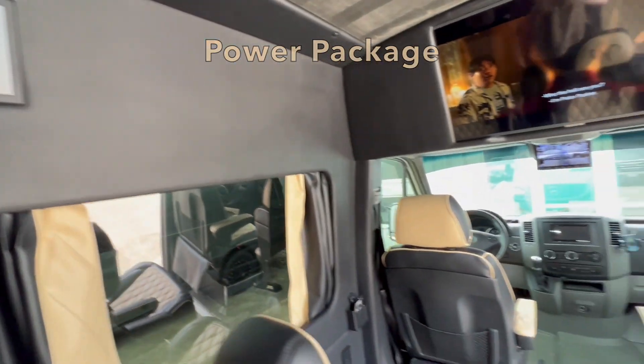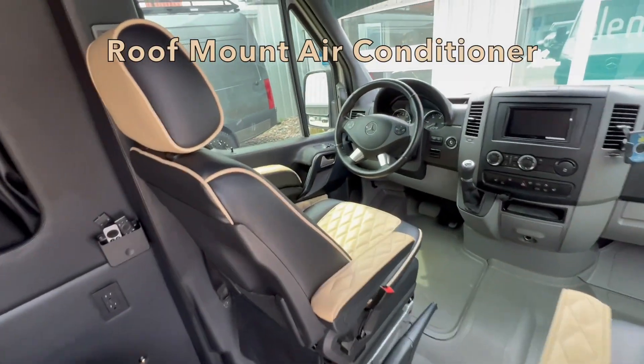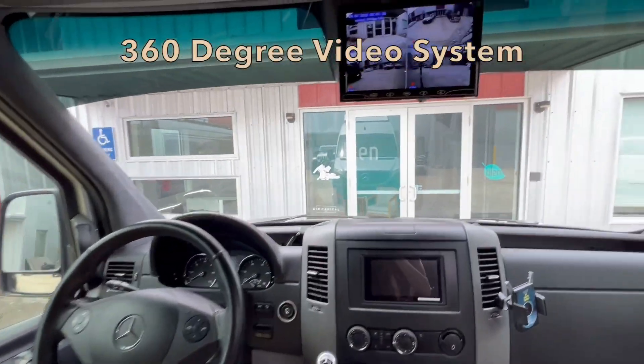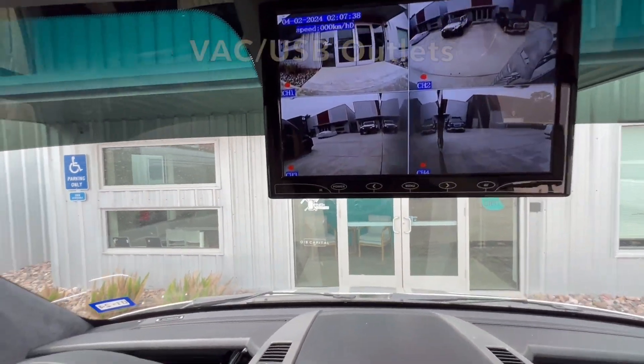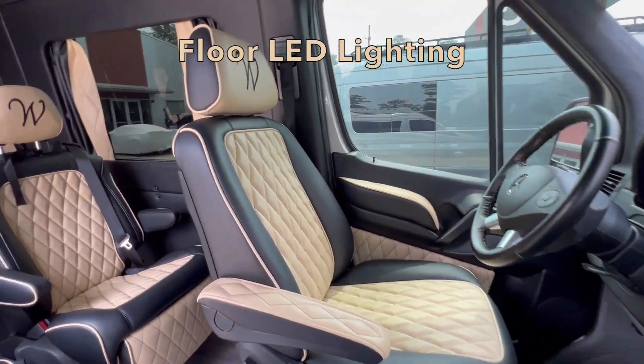The power package includes a 10,000-watt lithium power system with a touchscreen power system controller, a roof mount air conditioner, a 360-degree video system, VAC USB outlets, ceiling LED lighting, and floor LED lighting.